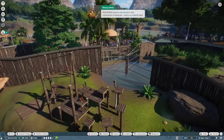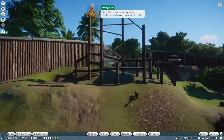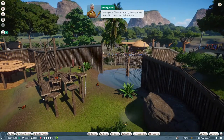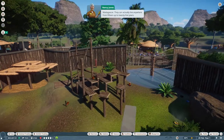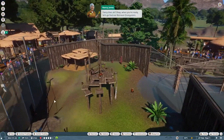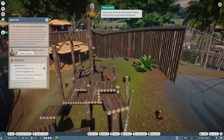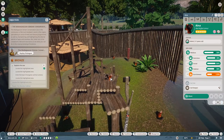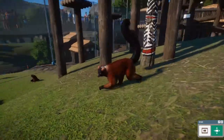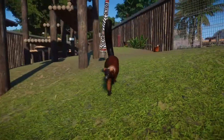Red-ruffed lemurs are found in the rainforests of Masawala - that's in north-east Madagascar. They can actually live anywhere from 15 up to 25 years. When you're ready, let's go find our Bornean orangutans. These look amazing - look at that tail! Oh, he jumps!